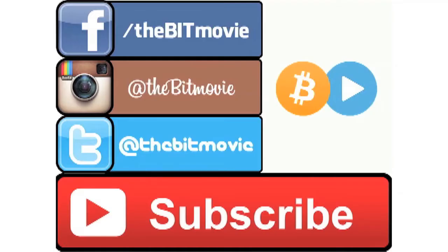If you haven't done so already, please subscribe to the YouTube channel, like us on Facebook, follow us on Instagram, and join the conversation on Twitter. We'll see you tomorrow.